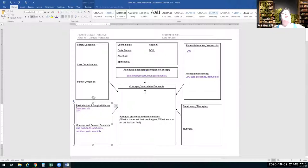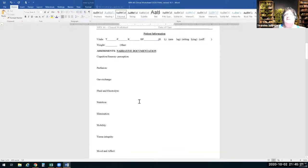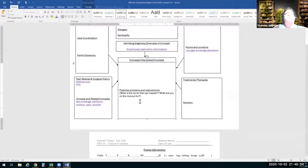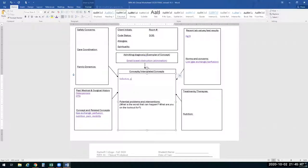Infection and gas exchange — yes, those are the two main concerns right now, at this moment given the case study information. Gas exchange specifically. And pain and mobility as well. Then think about the worst-case scenario: what are you looking for that would make you call for rapid response?